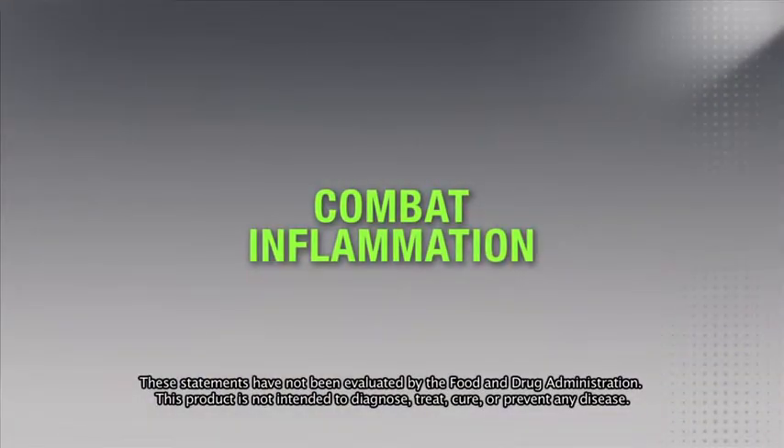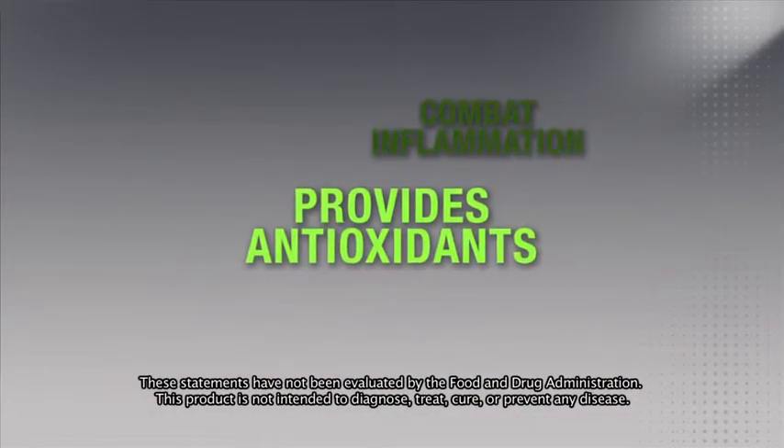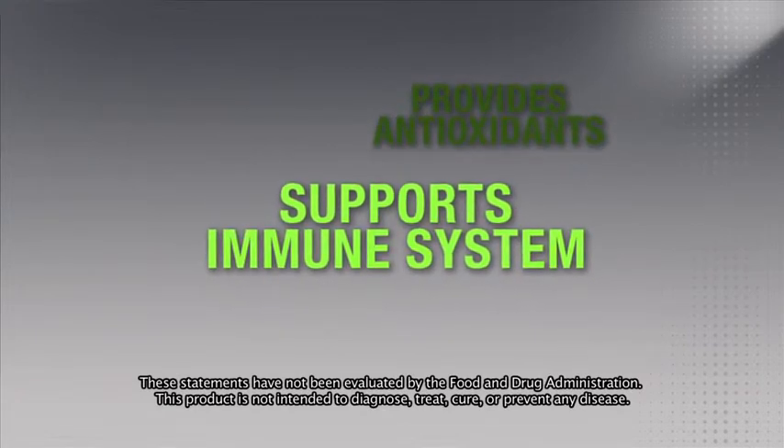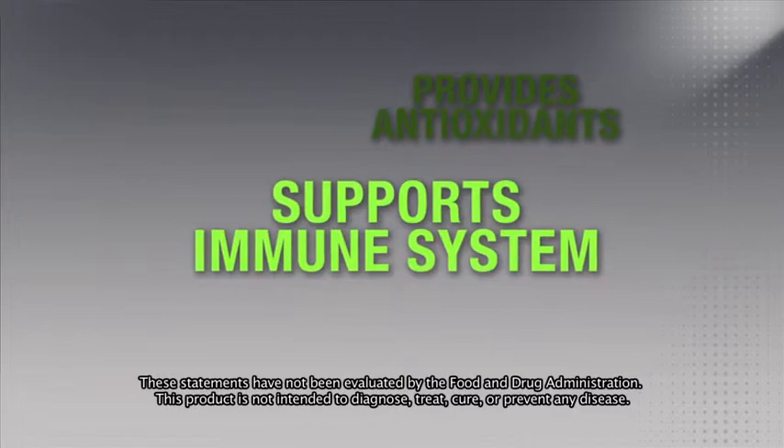It helps combat exercise-induced inflammation, provides antioxidants, and helps support the immune system — three key elements essential for proper recovery from the stresses of training and competition.